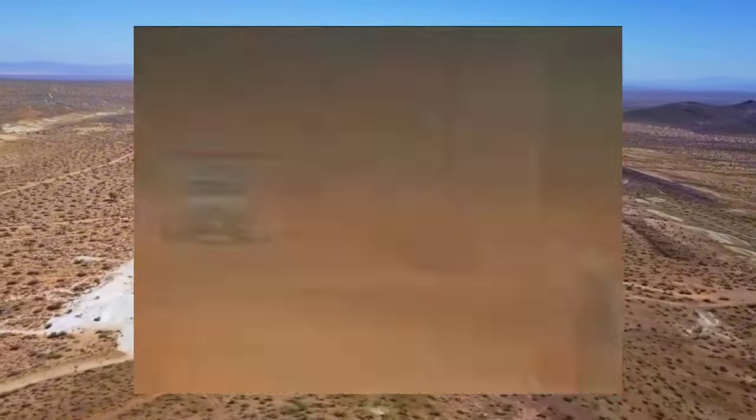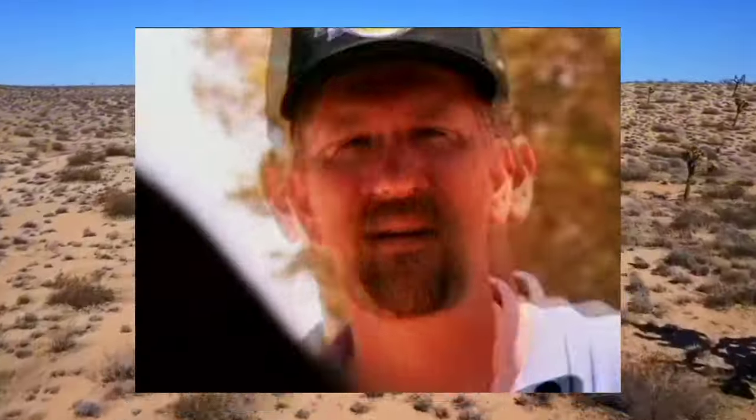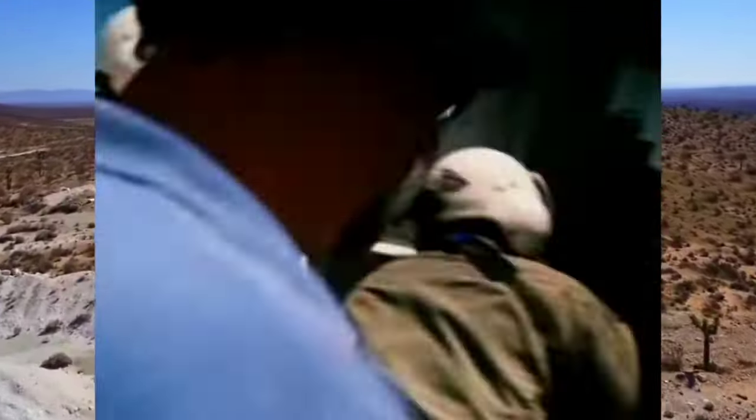When Mojave rattlesnakes encounter humans, the effects of their venom can be devastating. A bite can lead to severe pain, swelling, tissue necrosis, and systemic effects such as nausea, vomiting, and difficulty breathing. Immediate medical intervention is crucial in treating Mojave rattlesnake envenomation — antivenom therapy along with supportive care can help neutralize the effects of the venom and prevent further complications.